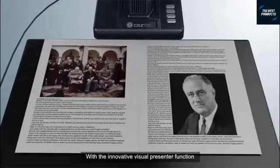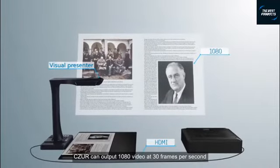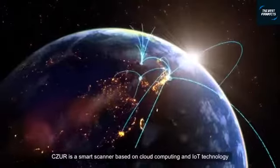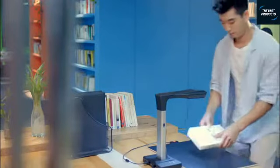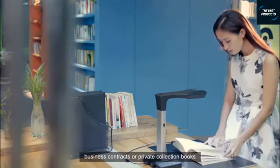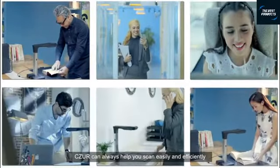With one click, and with the innovative visual presenter function, Caesar can output 1080p video at 30 frames per second. Caesar is a smart scanner based on cloud computing and IoT technology. No matter where you are — in office or at home — no matter what they are, financial invoices, business contracts, or private collection books, Caesar can always help you scan easily and efficiently.